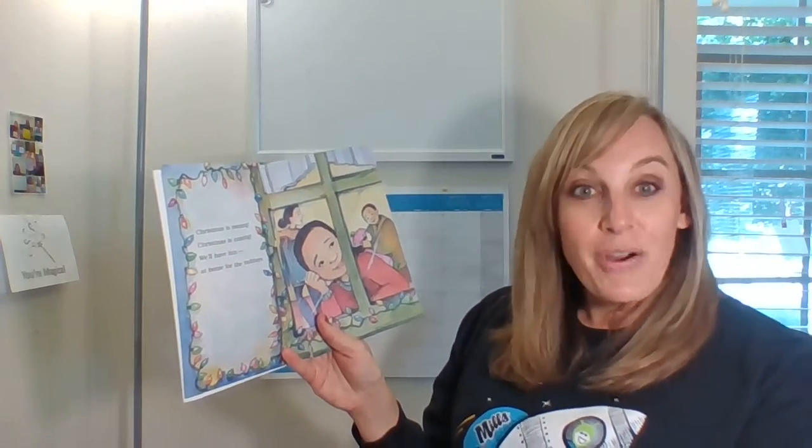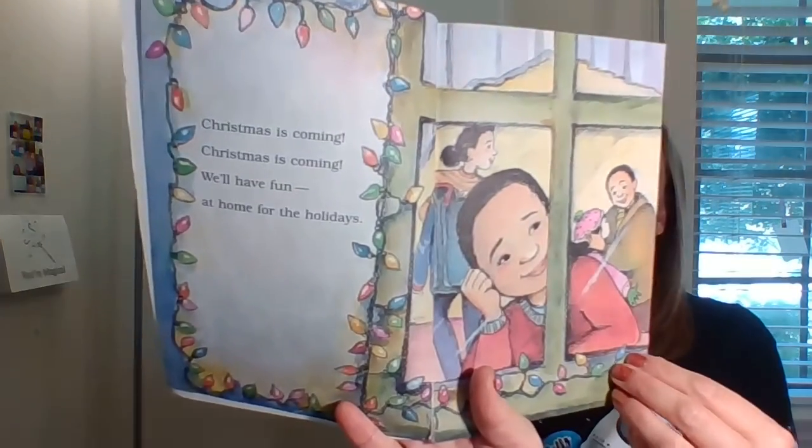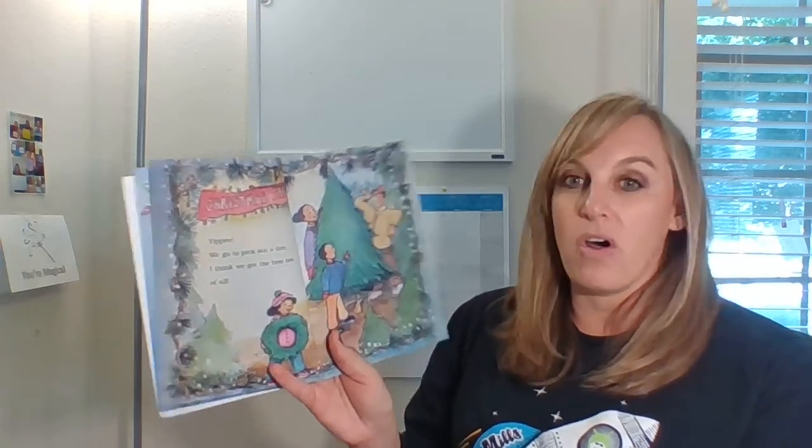Christmas is coming. We'll have fun at home for the holidays. And that's really relevant right now — we are all home for the holidays! Yippee! We get to go pick out a tree. I think we got the best one of all.